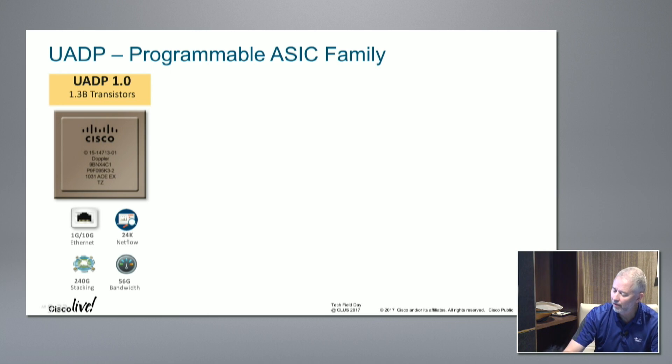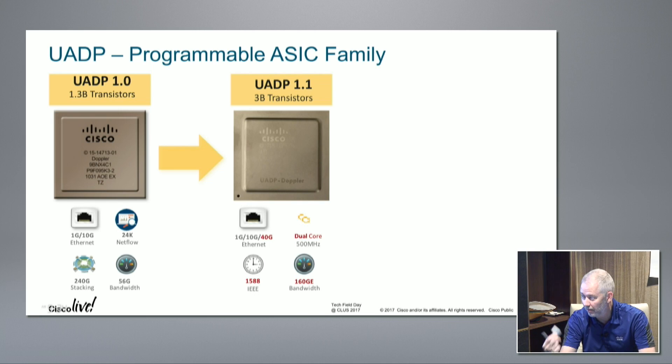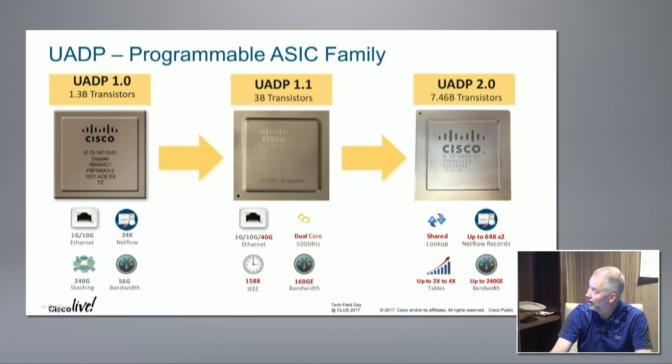Our programmable family: the original UADP 1.0 launched in February 2013 in London - optimized at 1 and 10 Gig Ethernet, 24 ports, 24K NetFlow entries, 240 Gbps stack, and 56 Gbps bandwidth. Then UADP 1.1 - we added 40 Gig, made it a dual-core system with two cores in a box, added 1588 precision timing, and went up to 160 Gbps.